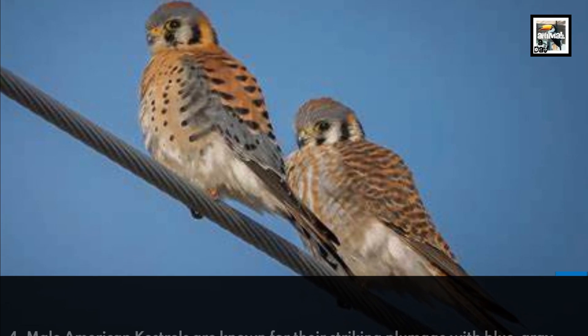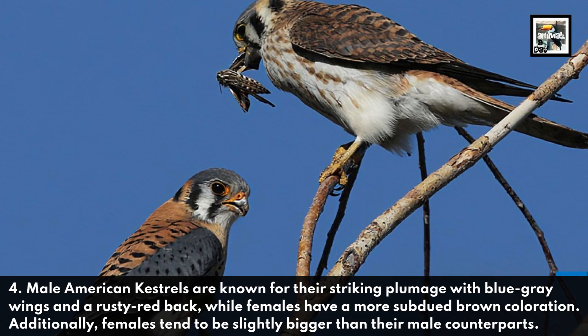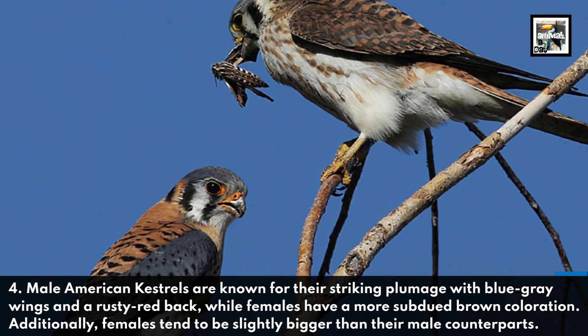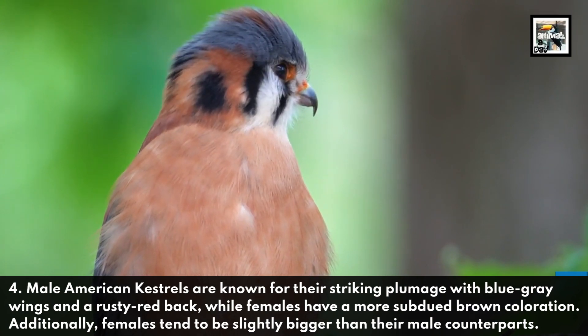Male American Kestrels are known for their striking plumage, with blue-gray wings and a rusty red back, while females have a more subdued brown coloration. Additionally, females tend to be slightly bigger than their male counterparts.